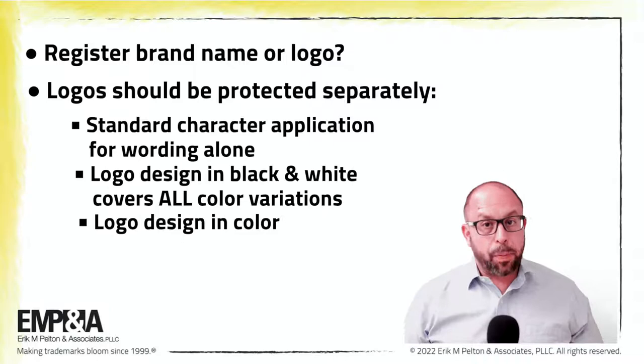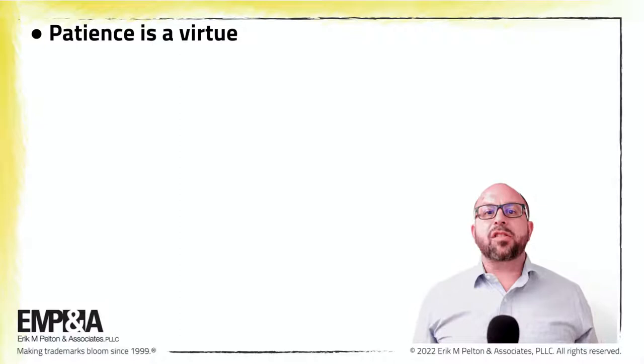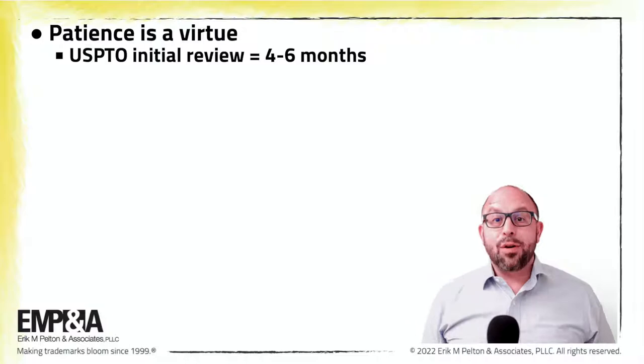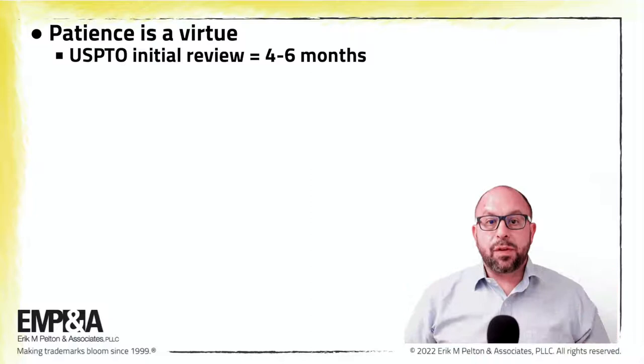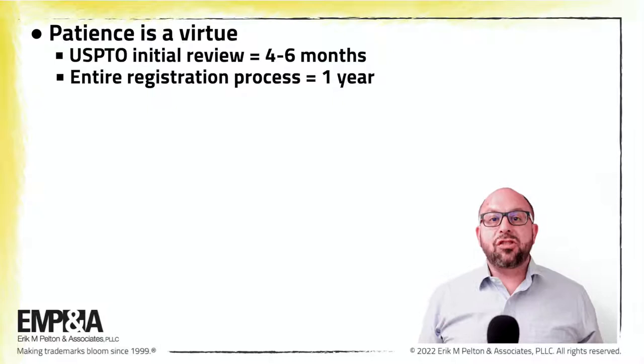Also important to remember during this long and winding road: patience is a virtue. On average, it takes the USPTO approximately four months — and today it may even take six months — to open a new application and review it for the first time. In general, the entire registration process, from filing through use of the trademark in commerce, takes about one year. It can take many years if there are hiccups in the process, such as a dispute or a suspension of an application pending the outcome of some earlier filed application.